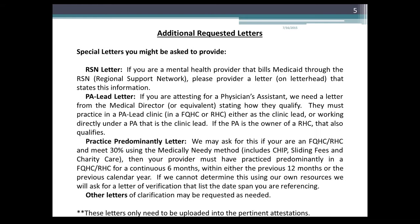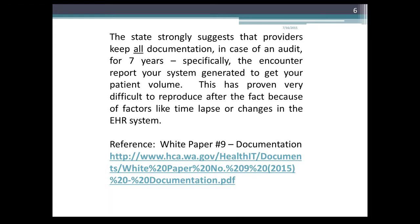We also may require other letters if we need clarification. These letters only need to be uploaded in the pertinent attestations, not all of them. The state strongly suggests that providers keep all documentation in case of an audit for seven years — specifically, the encounter report your system generates to get your patient volume. This has proven very difficult to reproduce after the fact because of factors like time lapse or changes in the EHR system or staff.